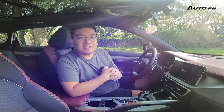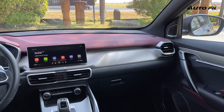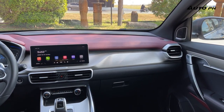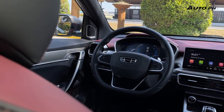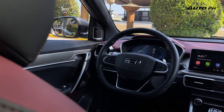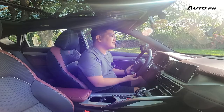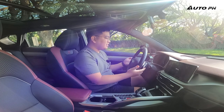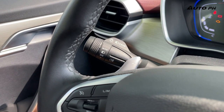The interior still looks really good even after almost three or four years on the market, especially with this variant's two-tone red and black interior. The steering wheel is the same one found in other Geely products — telescopic with lots of adjustment. We also have paddle shifters and stalks that look like those you'd find on a Volvo vehicle.